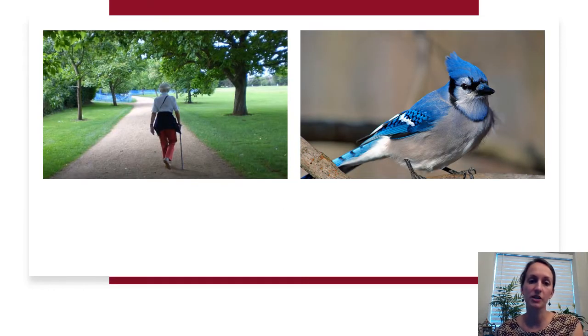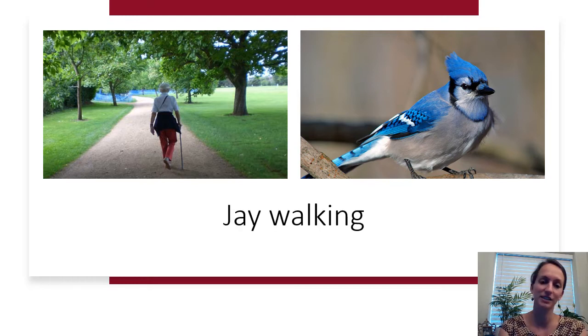Here's our next one. We've got a picture of someone taking a stroll on the left, and on the right a certain type of bird — I believe that's a blue jay. So we've got someone taking a stroll in a park and a blue jay. The phrase has to do with crossing the street not at the right designated area. In some cities like Boston, you can get a ticket for this. If you guessed jaywalking, you are correct.